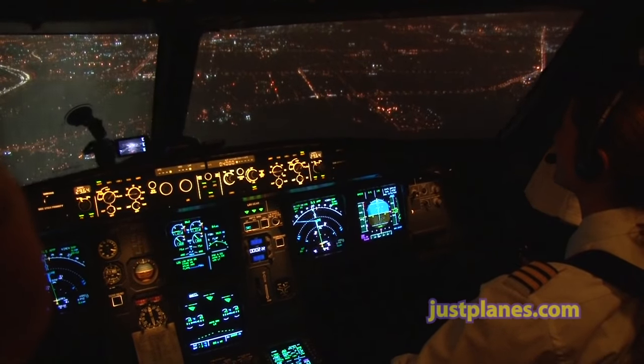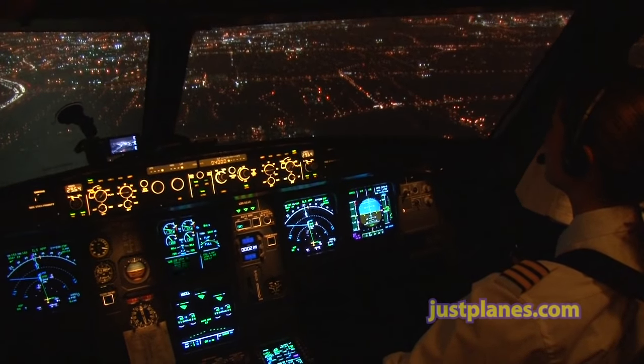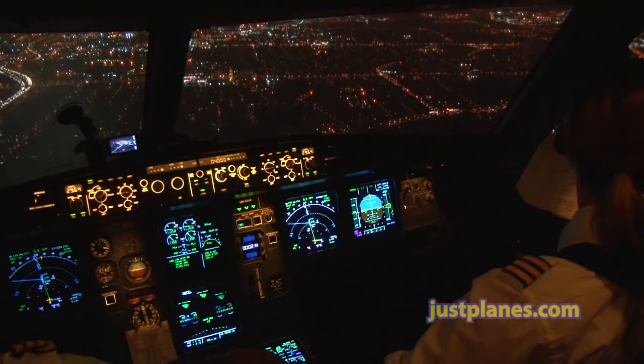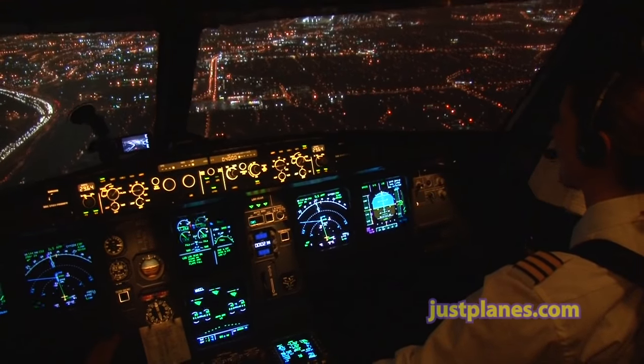Curex. Curex at 2,180, missed approach 4,000 set. Flaps full. Speed checks. Flaps full, VF 139, autothrust. Speed. Landing memo, no blue.